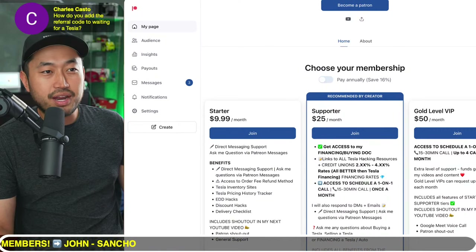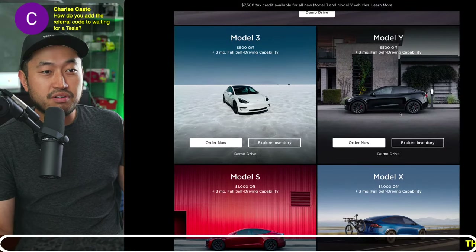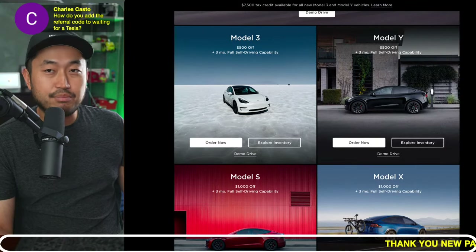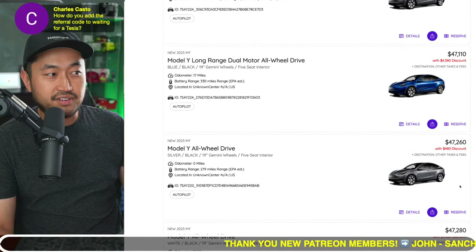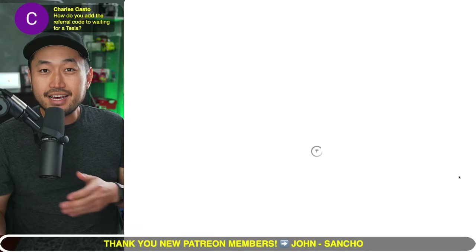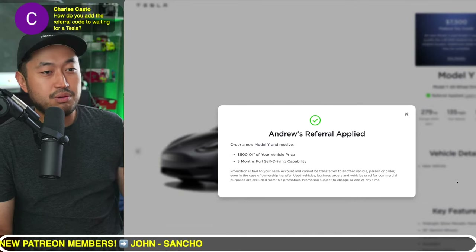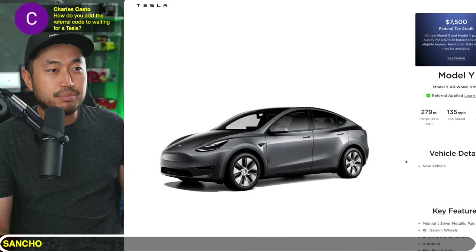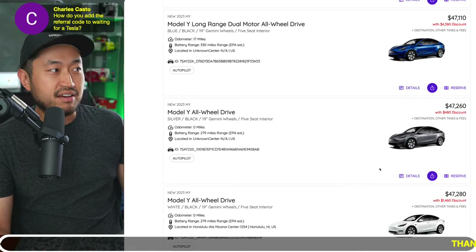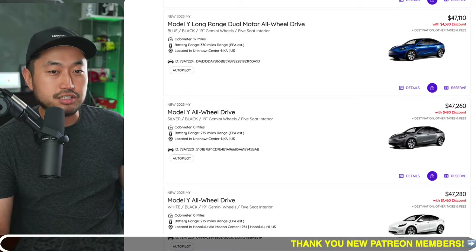Charles asks: how do you add the Tesla referral code to waitingfortesla.com? It's pretty simple. Go to the Tesla referral code link down below in the description first, then head over to Waiting for Tesla, find any vehicle that interests you, and click the reserve button. You can see that it links you to the tesla.com site. The referral code is applied — you'll see the checkmark — and then you're ready to place the deposit and reserve that vehicle. As long as you have that green checkmark, you're good to go.